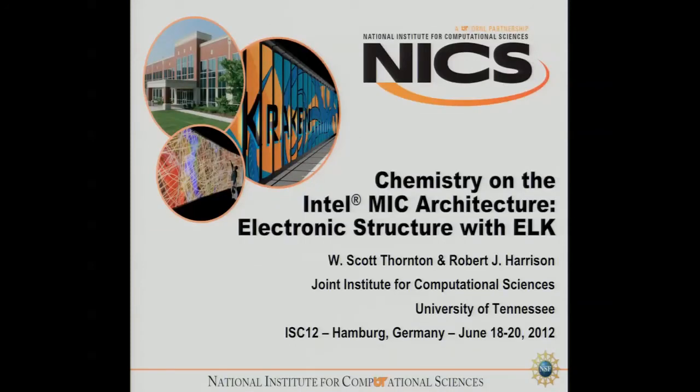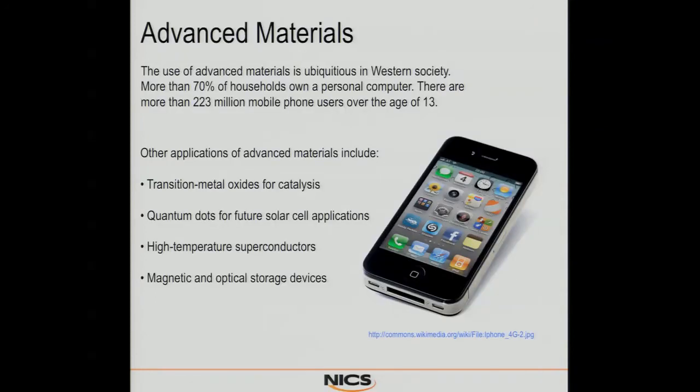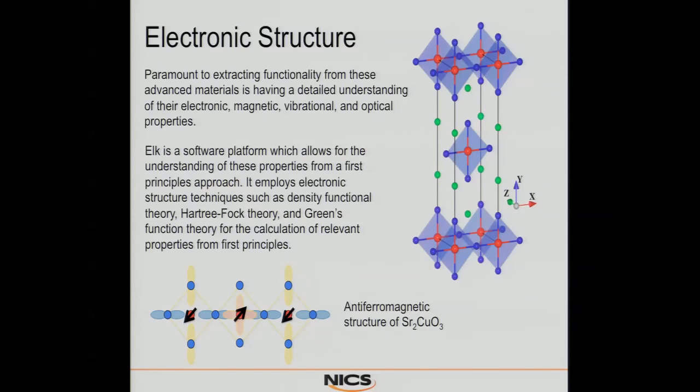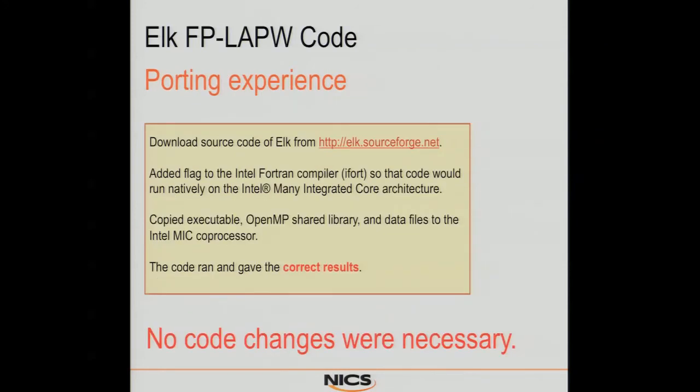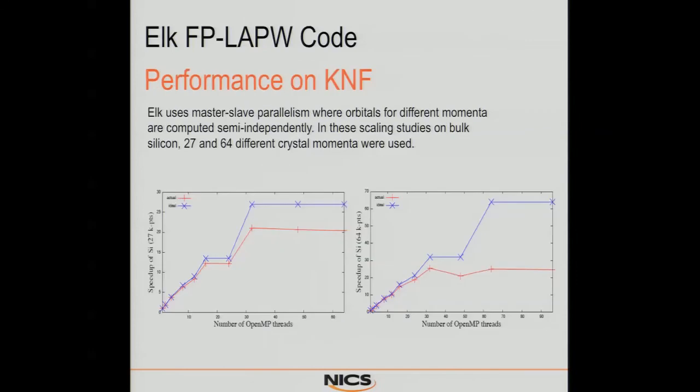The next application is an electronic structure application called ELK. It's essentially a Hartree-Fock type density functional theory-based code. It's Fortran 90 with OpenMP parallelization and uses MPI, so it's a hybrid communication mode. All he had to do was build it with the -mmic flag and run it natively. He didn't have to touch a line of source code, and he got correct results. He ran two cases: a 27 and a 64 crystal momenta case. The 27-case speed-up is limited by the software to a maximum of 27x; he came in just over 20, getting roughly 70% of the maximum possible.